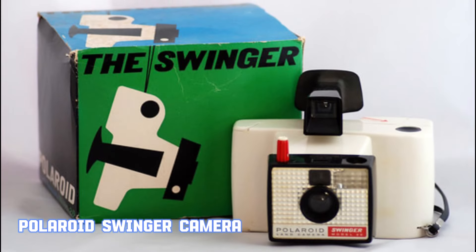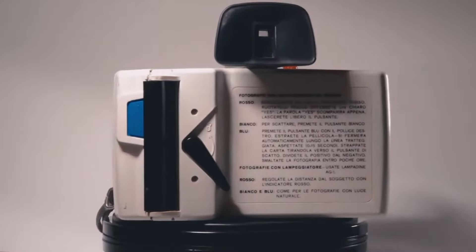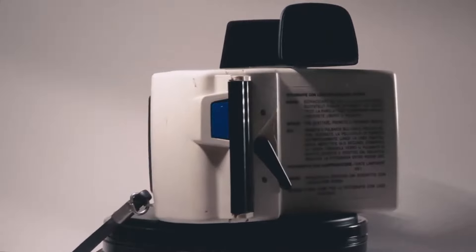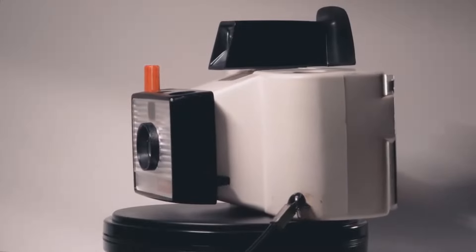The Swinger — the incredible new low-priced Polaroid land camera for black and white pictures in 10 seconds. In the 60s, the Polaroid Swinger camera became an iconic piece of American technology. Launched in 1965, it was the first instant camera marketed specifically to a younger audience. Priced at $19.95, it was affordable and accessible, making it a popular choice for teens and young adults.